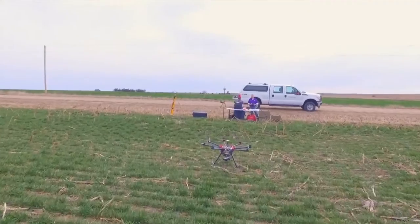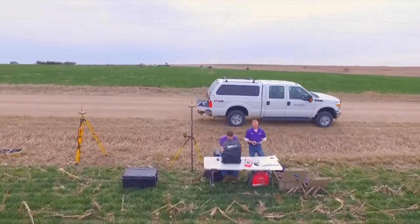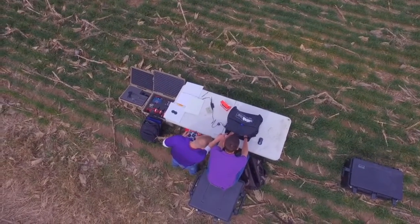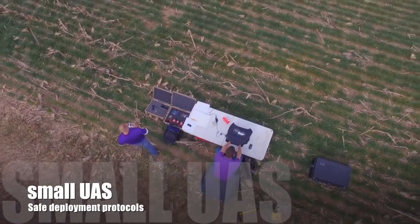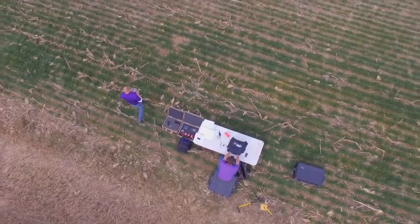A team of investigators, as part of a plant biosecurity cooperative research center grant, are using data collected from small UAS to optimize surveillance protocols. When and where should such systems be deployed? And what sensors are best suited for targeted pests across diverse landscapes?